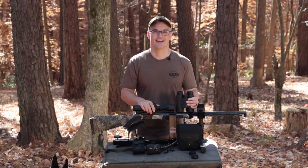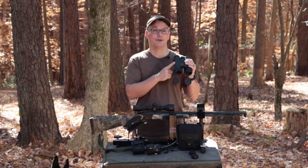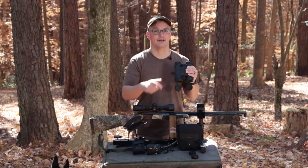Hey, thanks for tuning in. It's Twang and Bang. Whenever I'm hunting, you'll find on me at least these two things: 10 power binoculars and a range finder.